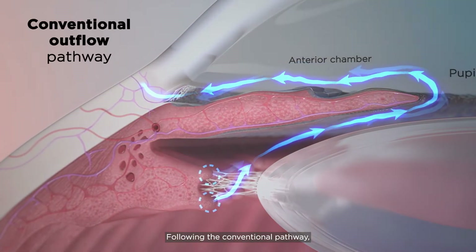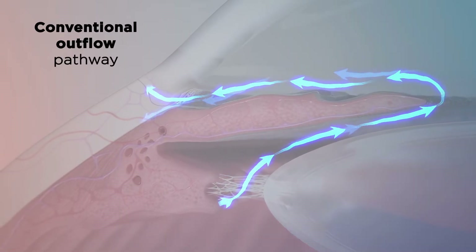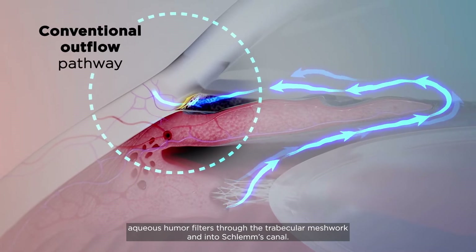Following the conventional pathway, which accounts for 50-80% of outflow in a normal eye, aqueous humor filters through the trabecular meshwork and into Schlemm's canal.